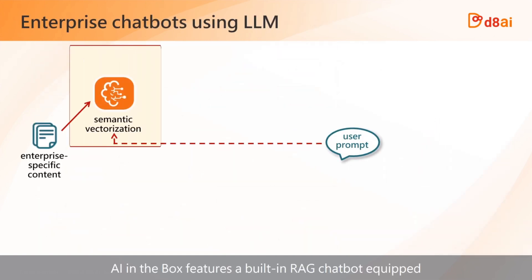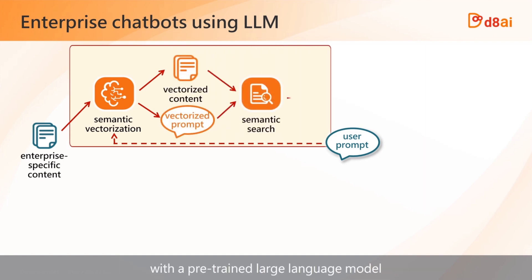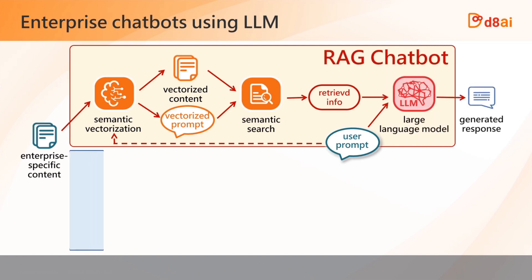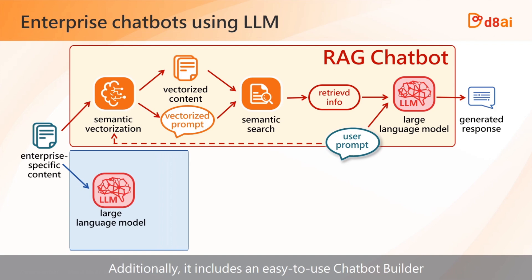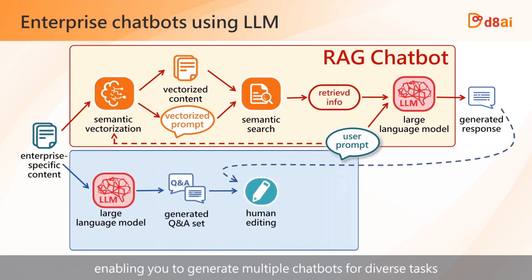AI in a box features a built-in RAG chatbot equipped with a pre-trained large language model. Additionally, it includes an easy-to-use chatbot builder, enabling you to generate multiple chatbots for diverse tasks.